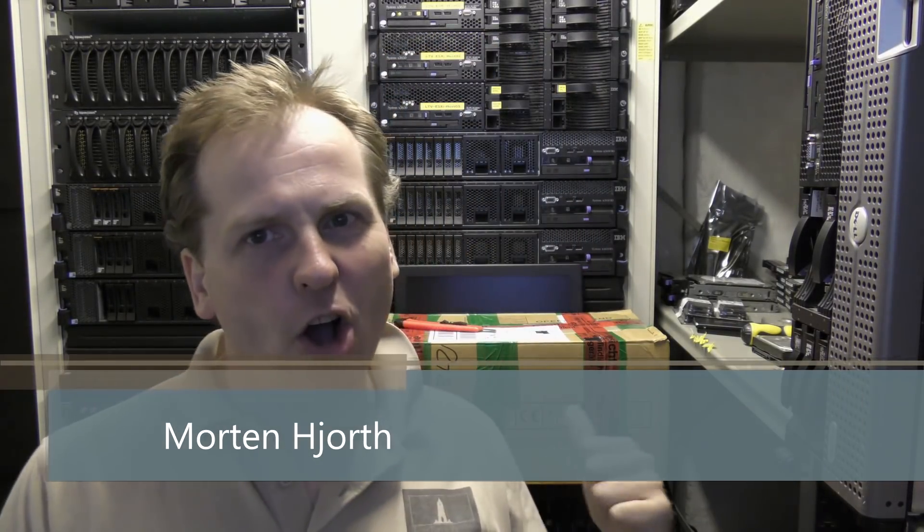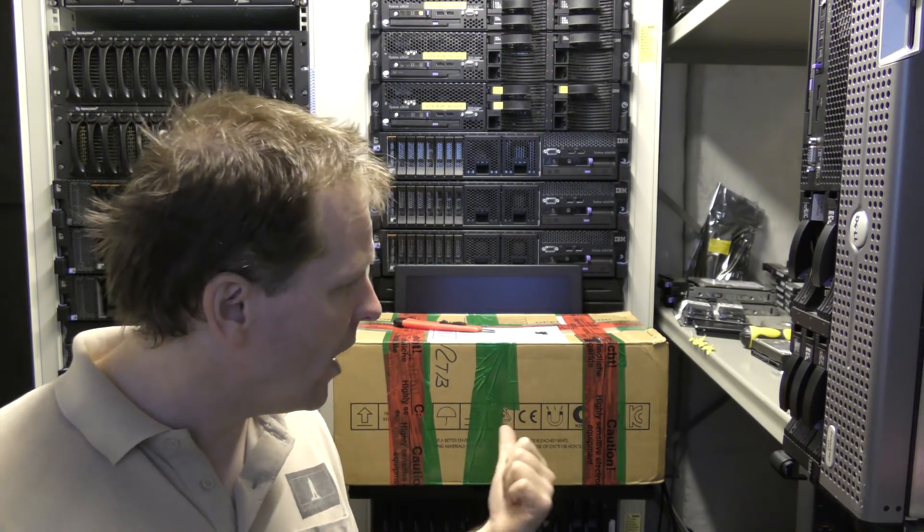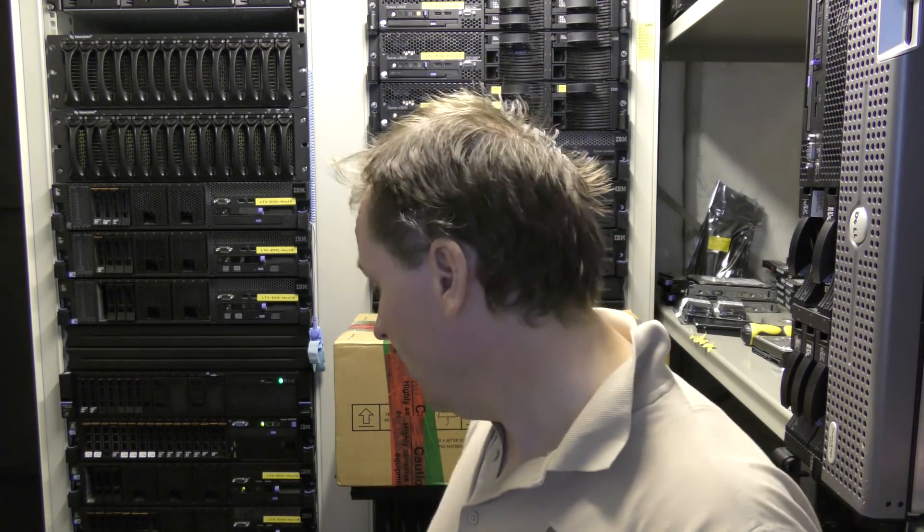Hi and welcome to my playhouse. Today I have an awesome gift here behind me that came in from Theo in Germany. I'm not sure I'm saying that name right, but I asked in one of my previous videos if anyone had some two terabytes laying around that they weren't using for my Hewlett Packard storage project.